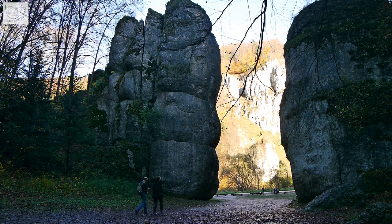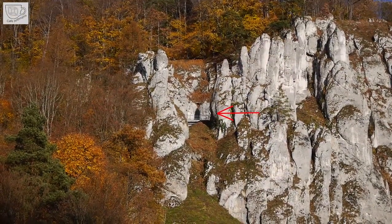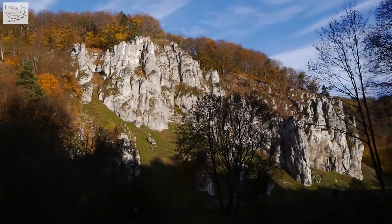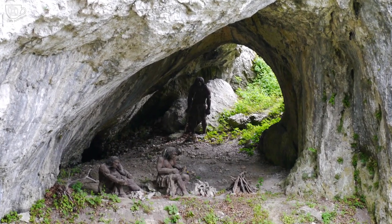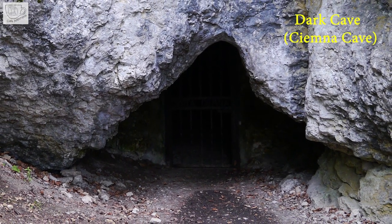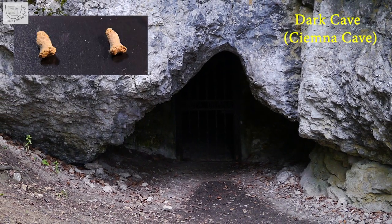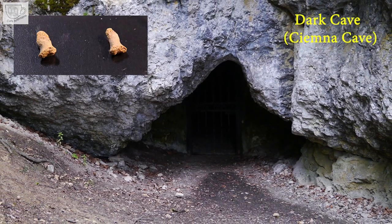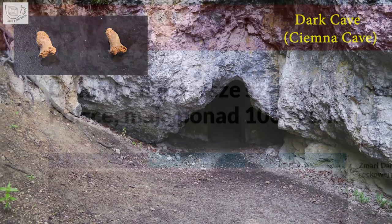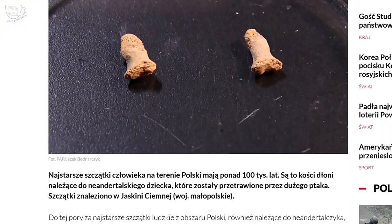In the Ciemna cave, artifacts from the deep Paleolithic to the early Middle Ages have been discovered. The most interesting ones were left by the Neanderthals, who stayed here several times until 54,000 years BP, living in a rock shelter next to the cave. Numerous tools used by Neanderthals have been found, but a special discovery are the phalanges of the fingers of a Neanderthal child aged 5 to 7 years. Their appearance indicates that they passed through the digestive tract of a large bird. The phalanges are 115,000 years old — an amazing discovery!